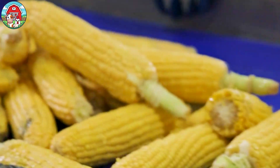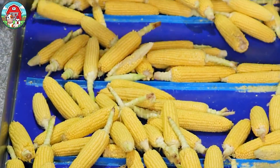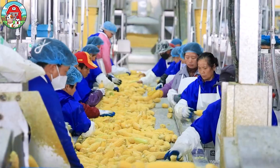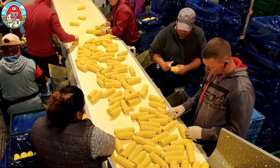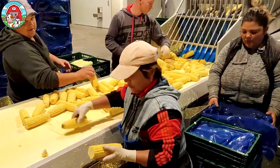But not all corn continues the journey. Only the best of the best makes it through. These selected ears are sent through machines that remove the kernels efficiently and gently, without harming their natural shape.